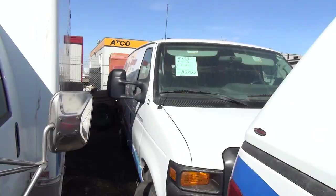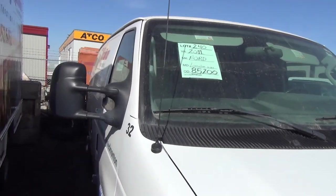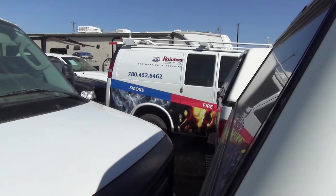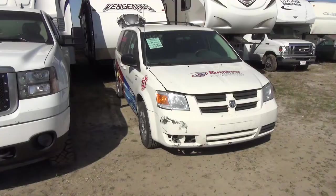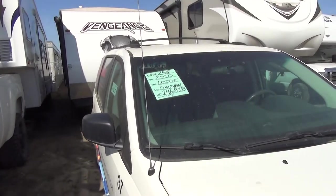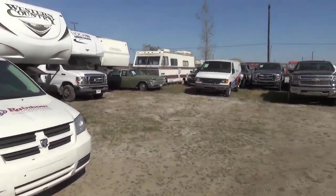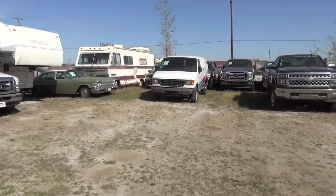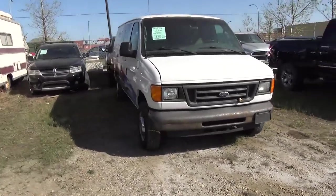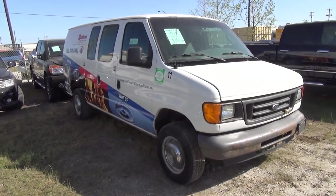Let's take a look there. 2011 Ford Econoline — 85K. Some more back there. Here is a 2010 Caravan — 146K. 2006 — 138 on it. Final one.